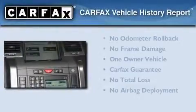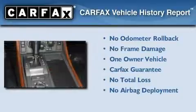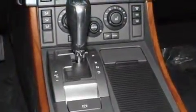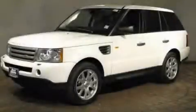This Land Rover has had only one owner and it qualifies for the Carfax buyback guarantee. Contact us today and schedule your opportunity to see this automobile in person.